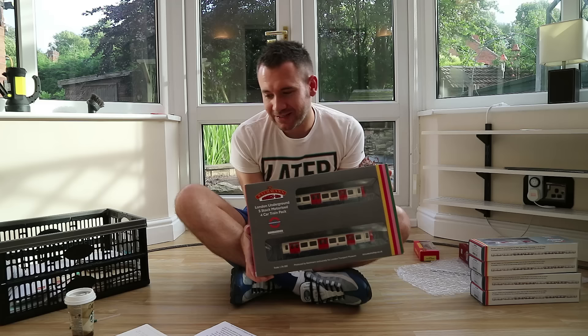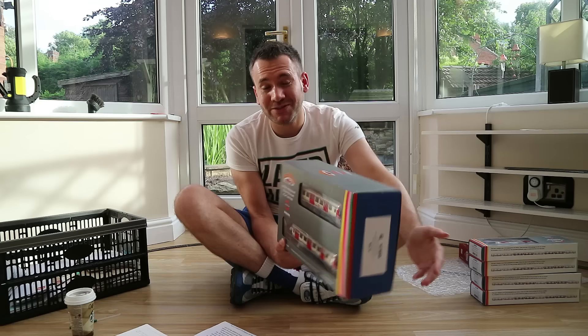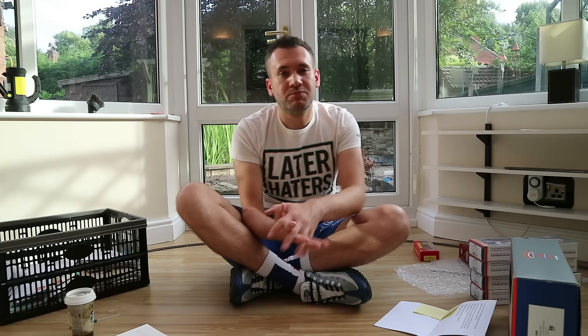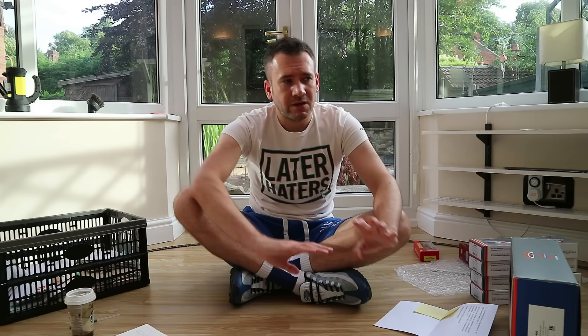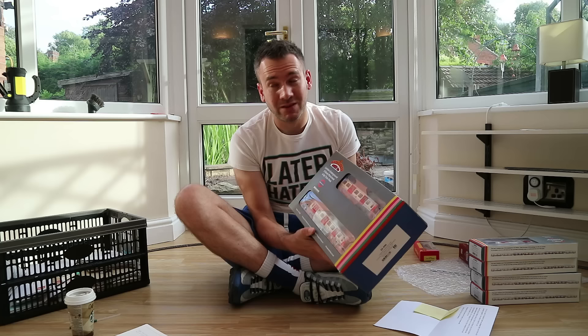It's all about this bad boy here. This is the London S-Stock Underground, sent in by two very, very generous, very patient gents from down south. I have the letter here from Ashley and Joe who sent this in, but just check the Mailbox video episode 32 for the actual content. I'm hugely grateful to Ashley and Joe — loads of you have incredible patience. It's mad to think this entire set has been sat here so long waiting to be reviewed, but I'm finally getting through it.